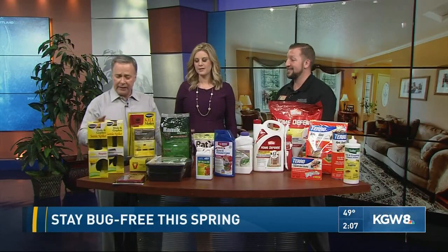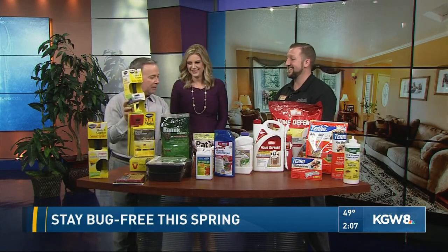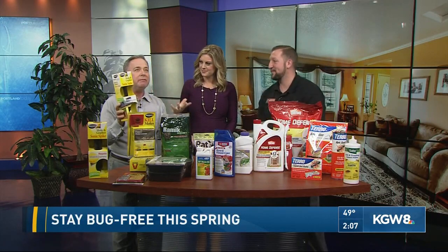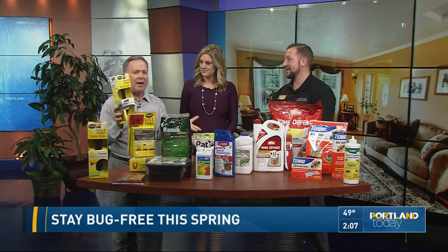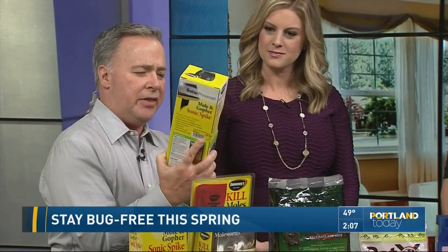I want to get serious for a second. I have never had a mole problem like I had last year. I tried all the pellets — I bet I spent 50 bucks on pellets, five bucks per little thing or something like that. Didn't have any success. Tell me about this guy right here.